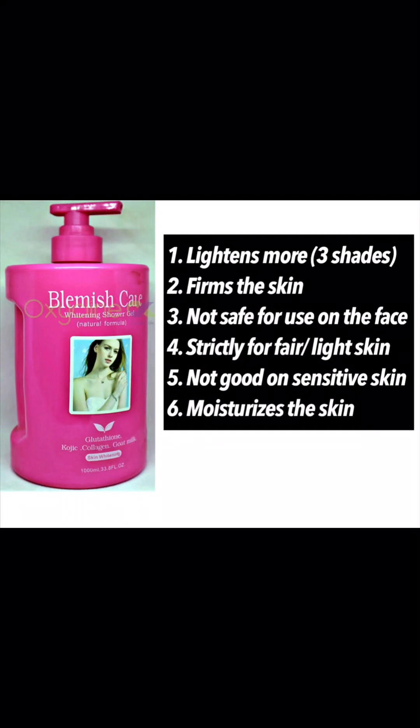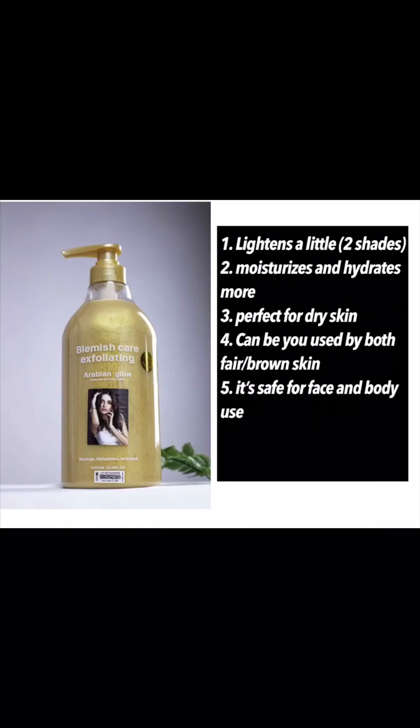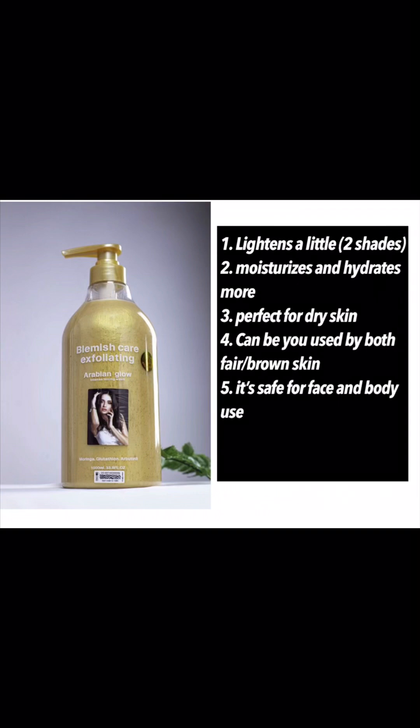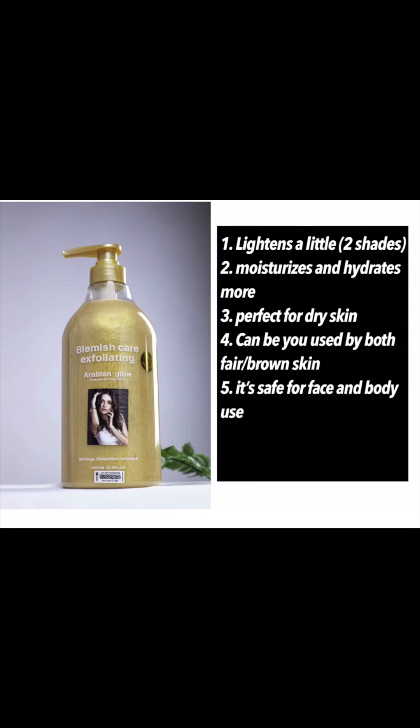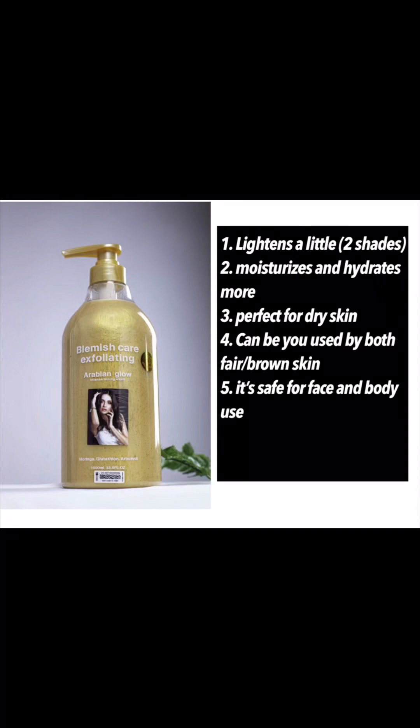All Blemish Care shower gels moisturize the skin — that's the number one thing they have in common. The Arabian Glow lightens a little compared to the other one, which lightens more. This one moisturizes and hydrates more and it's perfect for dry skin. It can be used by both brown skin and fair skin. This one is very safe and can actually be used on both your face and body.